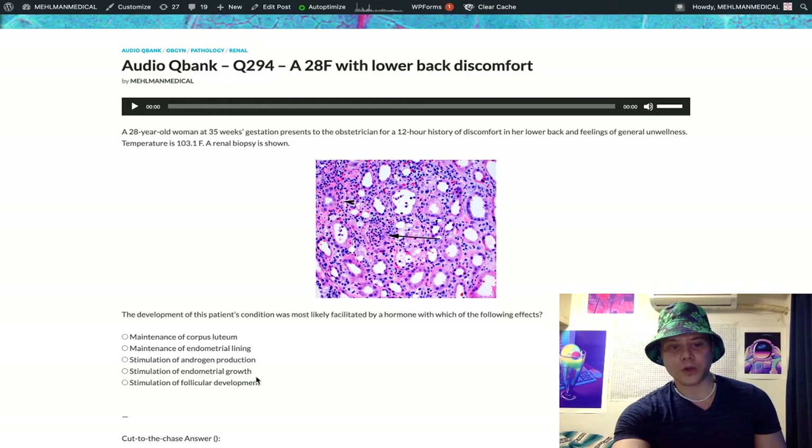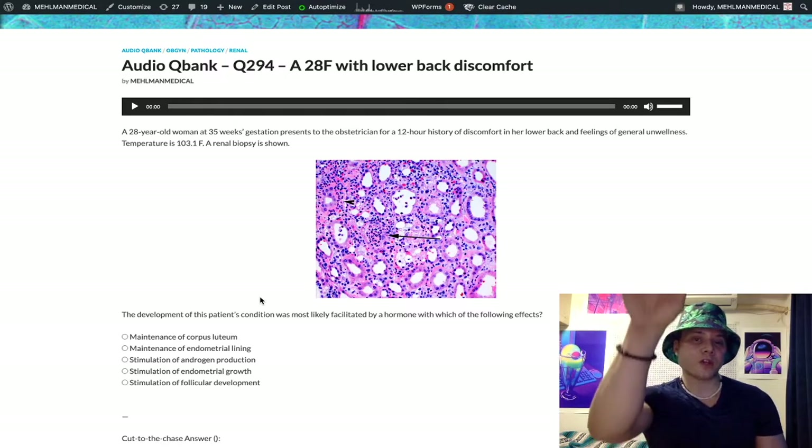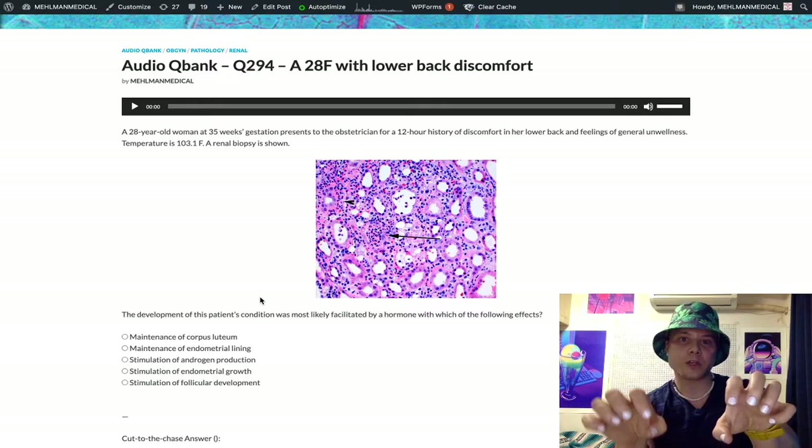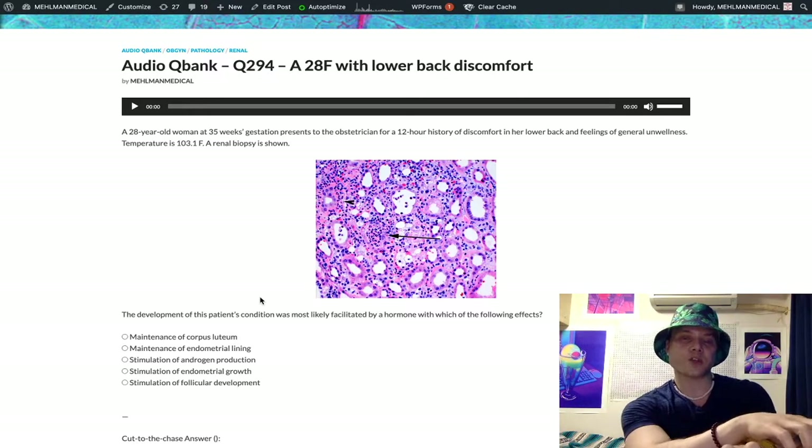Choice D: stimulation of endometrial growth — this refers to estrogen. During the follicular phase, also called the proliferative phase — the first half of the menstrual cycle — estrogen rises and stimulates growth of the endometrial lining. The second half is the luteal phase, when progesterone rises following ovulation. Choice E: stimulation of follicular development — this is FSH, follicle-stimulating hormone. FSH acts on the granulosa cells, which secrete aromatase, converting the androgens from theca interna cells into estrogens. LH acts on theca interna, FSH acts on granulosa — that's the two-cell model.